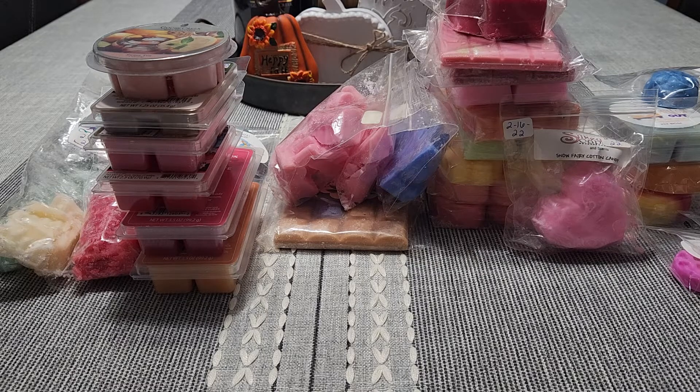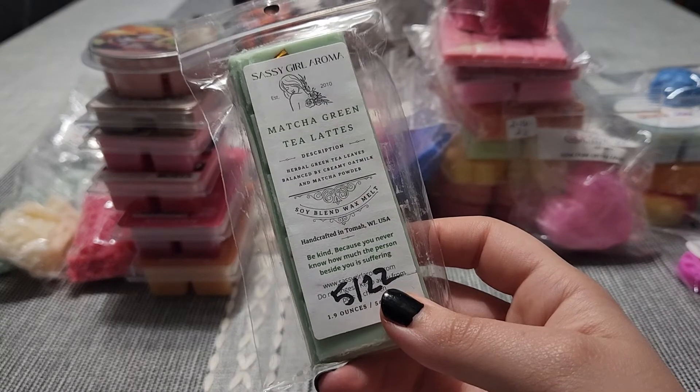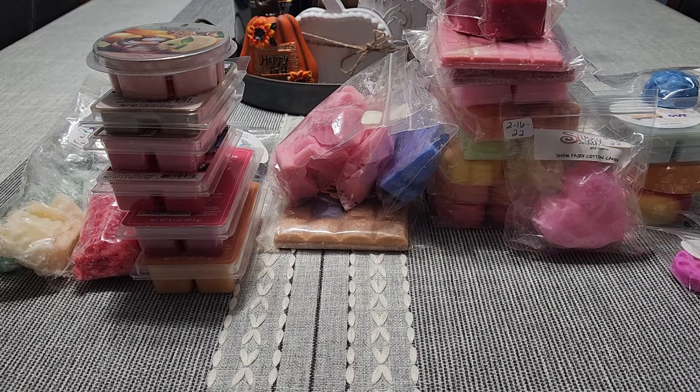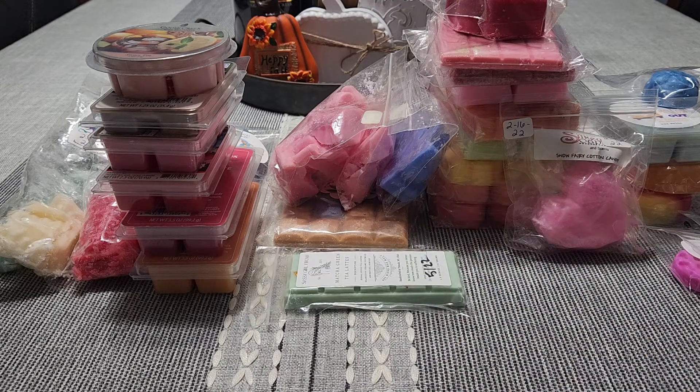From Sassy Girl Aroma I have Matcha Green Tea Latte — herbal green tea leaves balanced by creamy oat milk and matcha powder. I drink matcha all the time, I make it at home and I get it from Starbucks — I always add sugar-free vanilla and one pump of peppermint and it's amazing. But this wax does not smell like matcha at all to me. I get more of the creamy oat milk — it's more of a creamy oat milk scent with a little touch of floral. Matcha has a very distinct scent and this doesn't smell like matcha green tea to me at all.